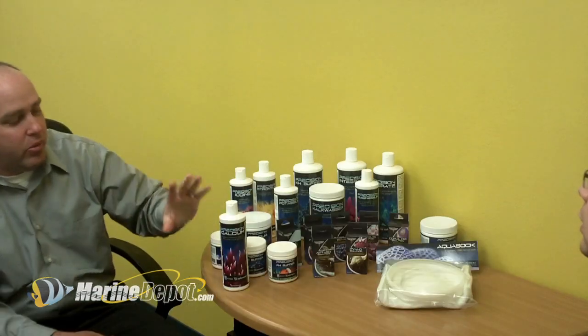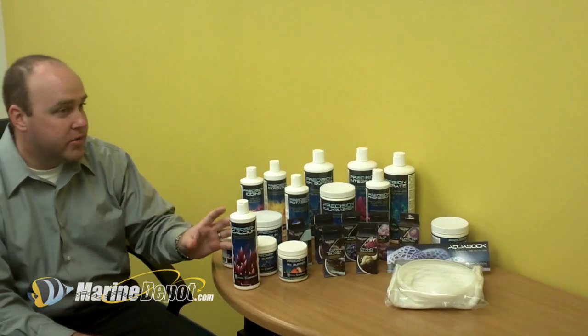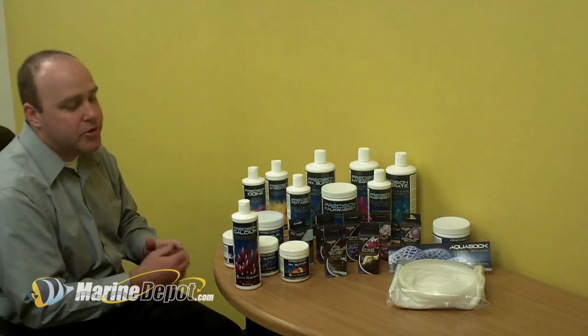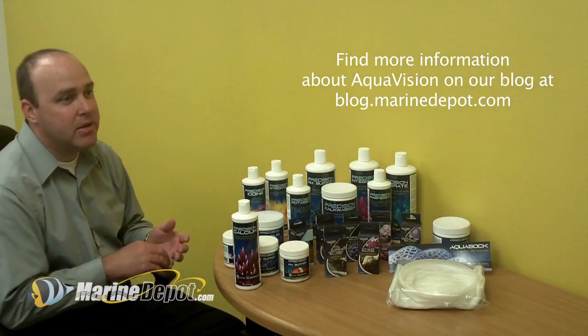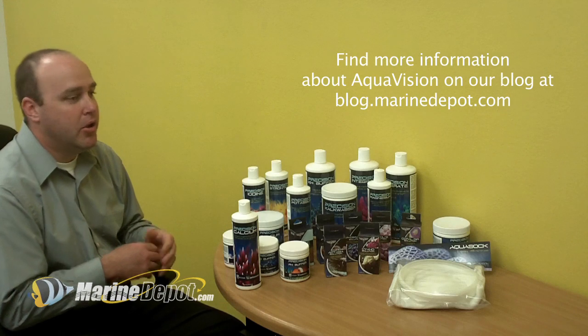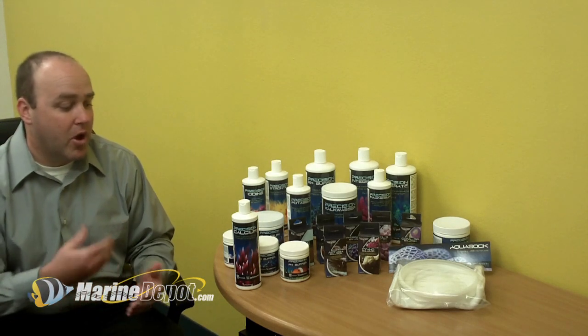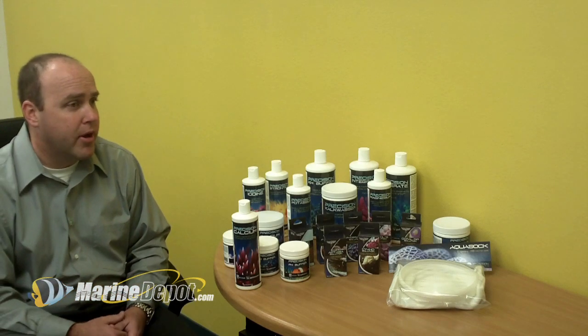First of all, we will tell you exactly what a dose will do. 5 mils in 10 gallons of water will give you a 10 ppm bump. So the average hobbyist, or any hobbyist for that matter, will have a very easy interaction with our product. You know exactly what you're going to get when you dose it, and the concentration is a lot stronger than some of the older formulas that have been on the market a long time.